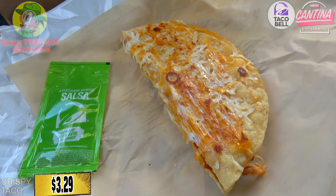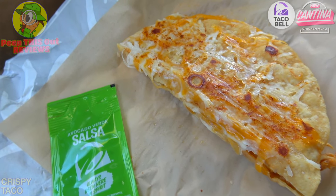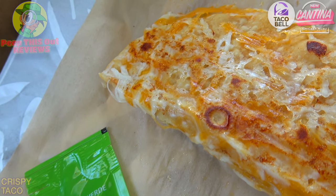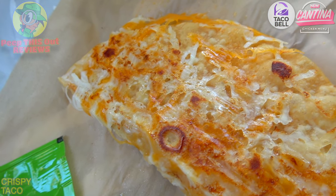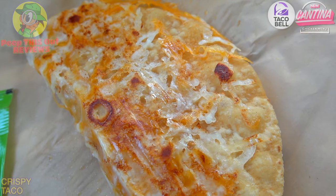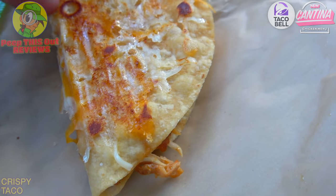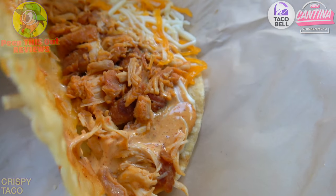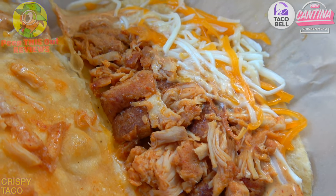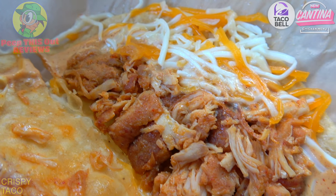The cantina chicken crispy taco is definitely presenting beautifully here — looking very nice, large and in charge. What this basically is: one of the all-new ingredients at Taco Bell — in this case, the crispy taco shell made of white corn. On the outside is a very decent portion of grilled cheese, as you can see, lighting it up from end to end, toasted beautifully. On the inside we have the slow roasted cantina chicken.